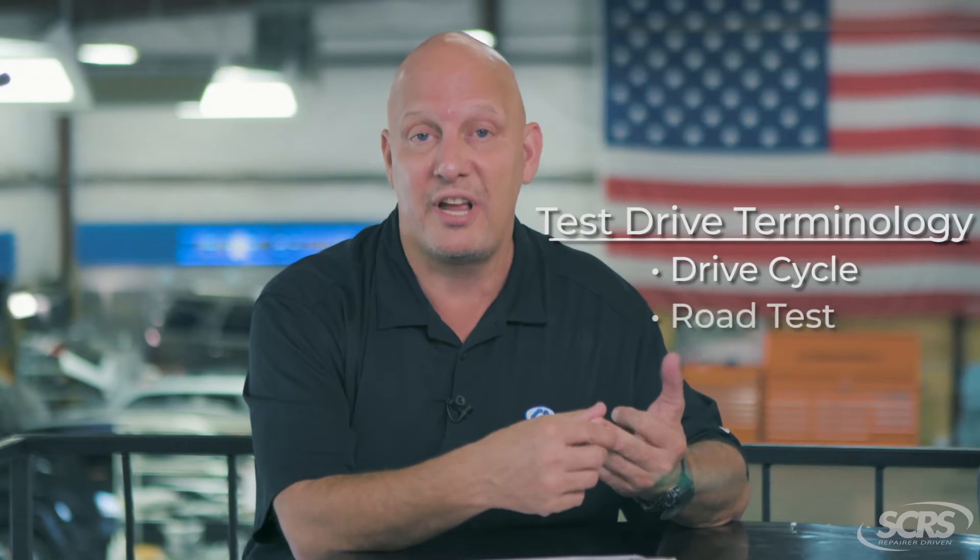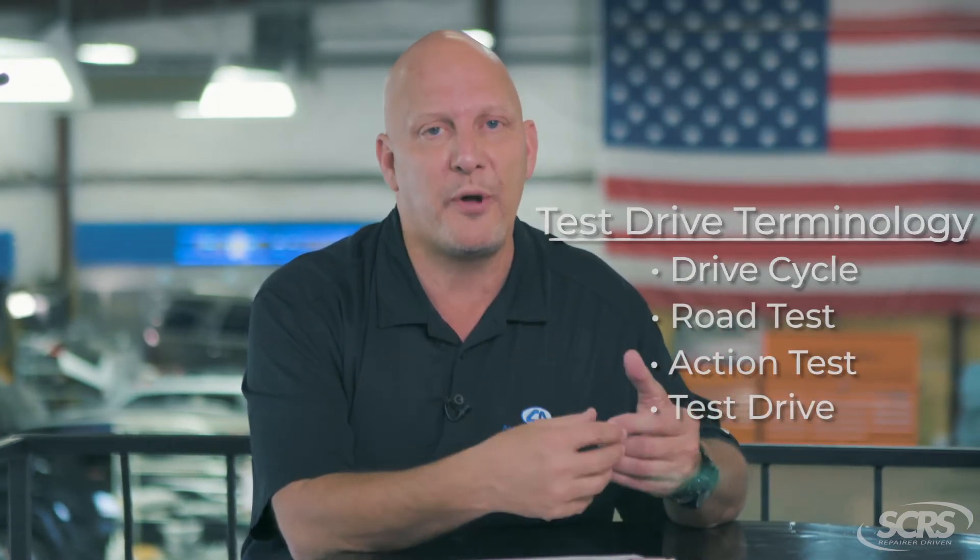Today's tip of the day is about test drives. It's important that we understand in the OEM repair procedures they won't always use the term 'test drives.' Some OEMs will use the word 'drive cycle,' some will use 'road test' or 'action test' or 'test drive.' There are multiple terms used by OEMs in their repair procedures.